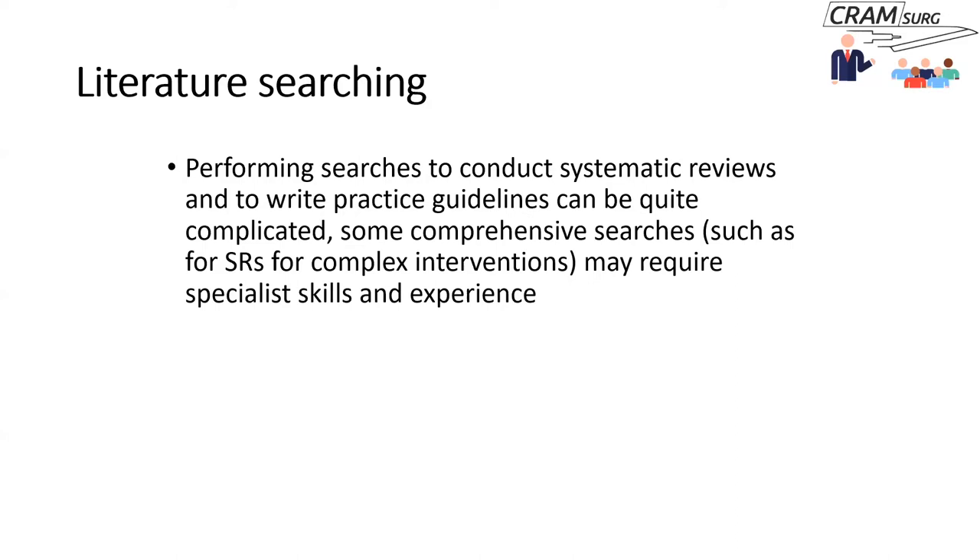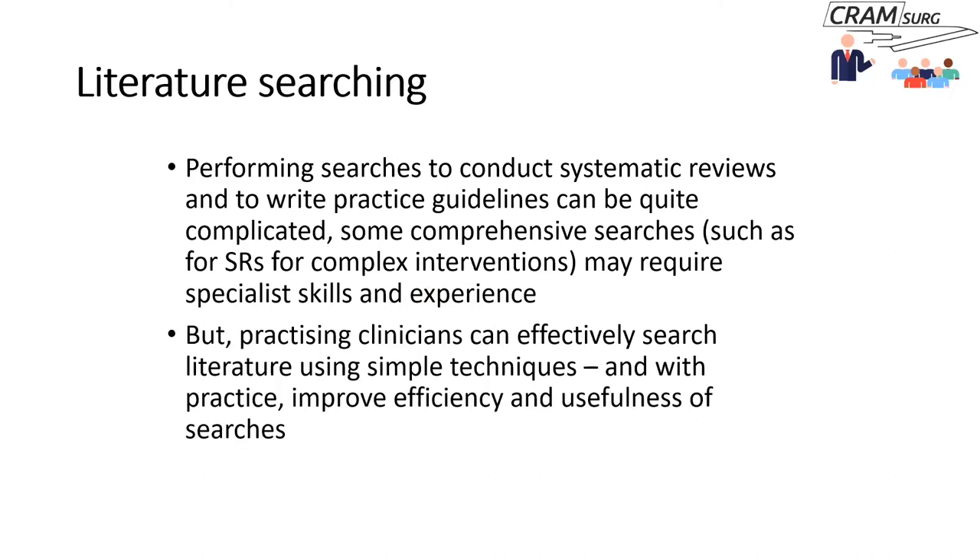When doing literature searching, comprehensive searches for systematic reviews or clinical practice guidelines can be quite complex and may require specialist skills — information specialists often do the searching for systematic reviewers. However, as practicing clinicians we need to do some very simple, practical searches to address practical questions. We can effectively search the literature using straightforward techniques, and with practice we can improve the efficiency and usefulness of our searches.